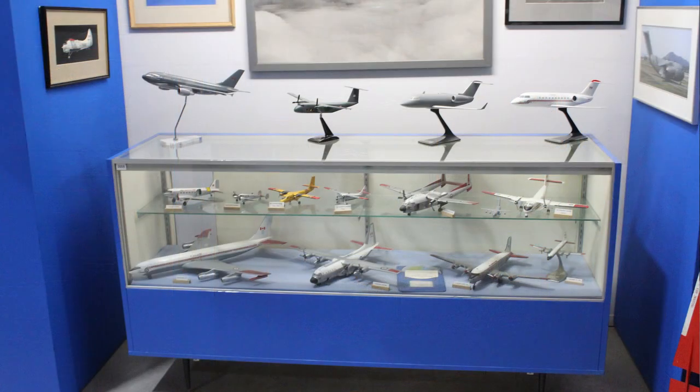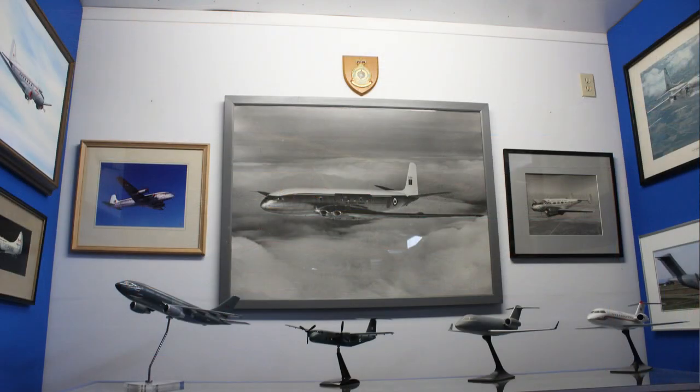Looking into the transport alcove, the display features models of the C-47 Douglas Dakota, the Fairchild Flying Boxcar, and the Hercules, to name a few. On the back wall, you'll see the North Star, a Beechcraft, and in the middle, the Comet.